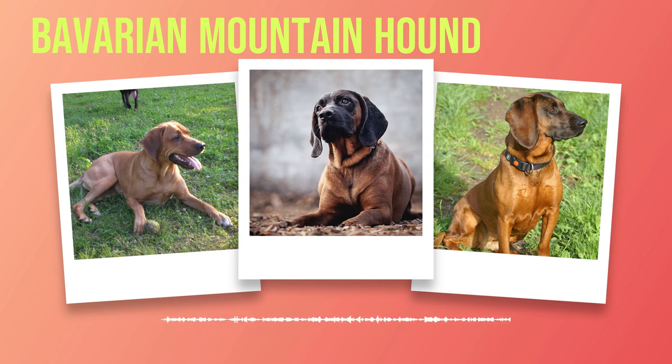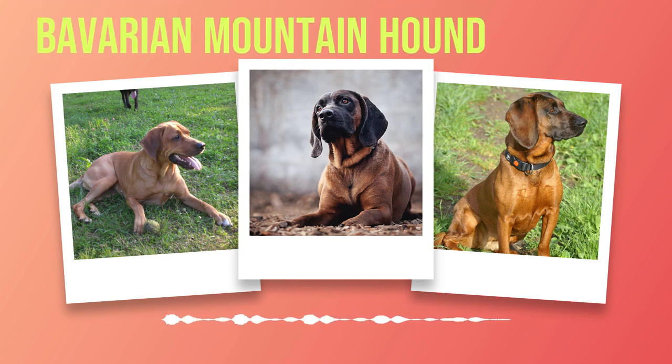Training and exercise are crucial aspects of raising a well-rounded Bavarian Mountain Hound. These dogs thrive on mental stimulation, requiring owners to engage in structured training sessions that challenge their intellect. The reward is a dog that not only understands commands but also excels at problem-solving tasks. Physical exercise is equally important to keep these active hounds happy and healthy. Regular walks, jogs, or hikes provide the necessary outlet for their boundless energy. Mental stimulation techniques such as puzzle toys or scent work activities further enrich their lives.